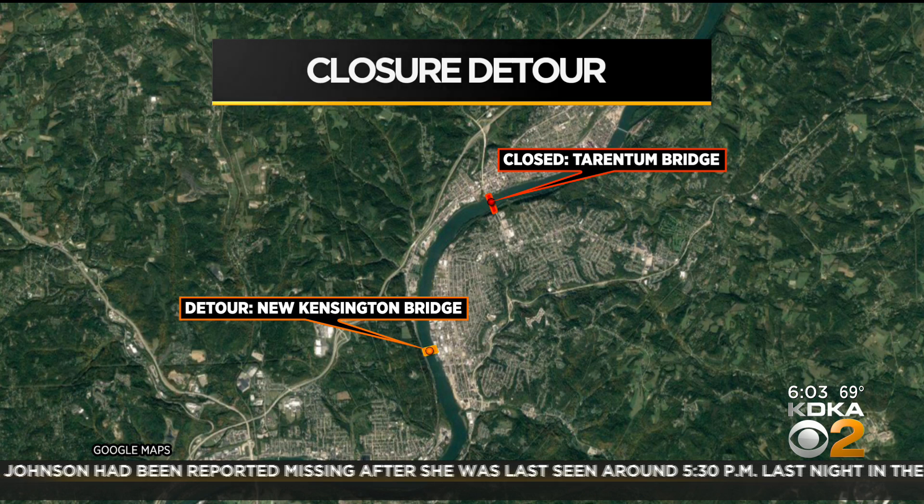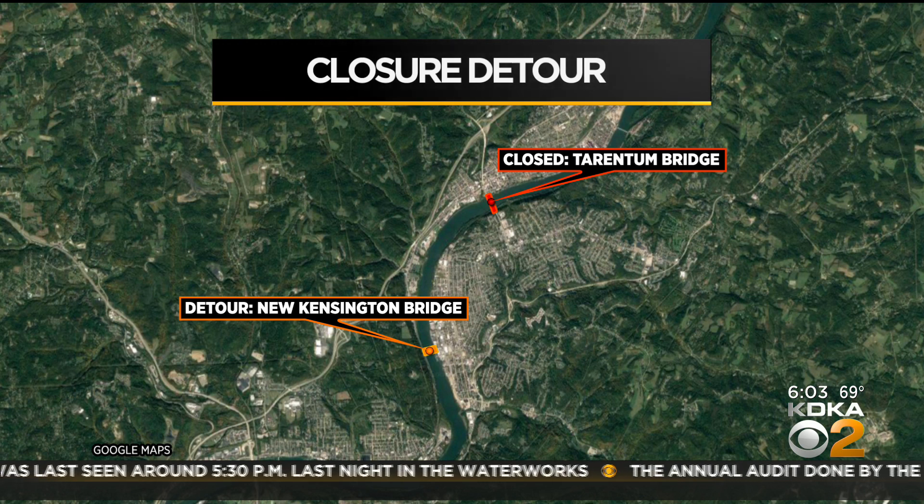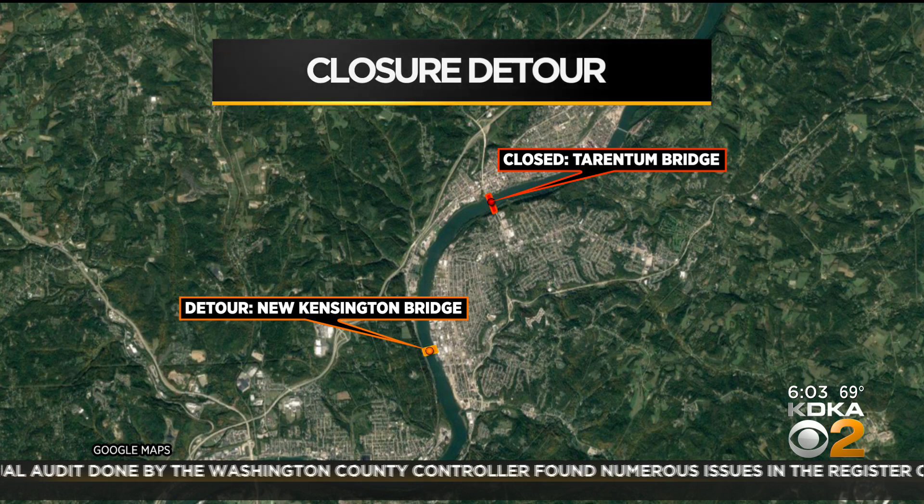Work on the eastbound side of the Tarentum Bridge heading toward New Kensington will be closed until June 13th. Then the westbound side traveling toward Tarentum will be shut down until June 27th. The entire project will be completed by the fall.